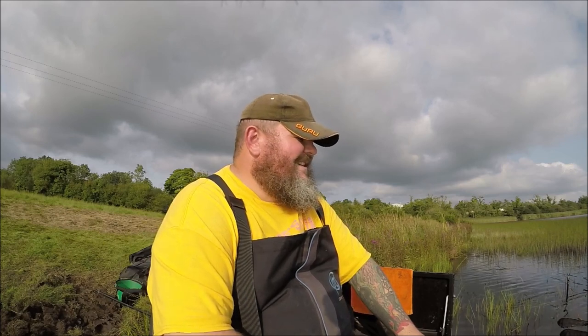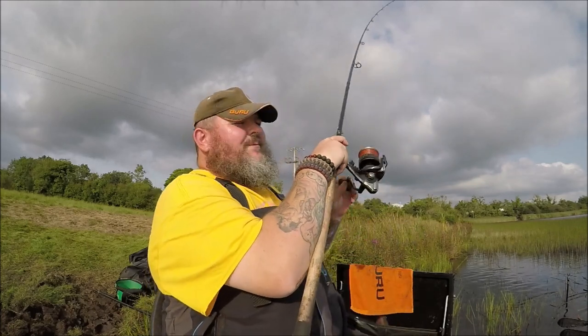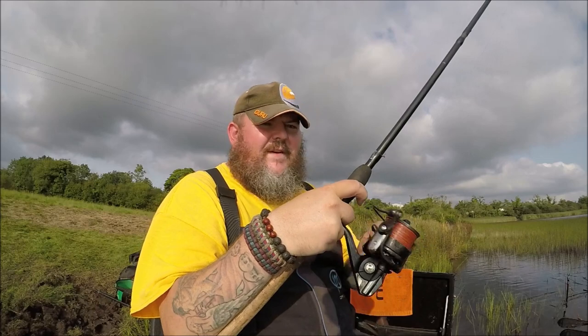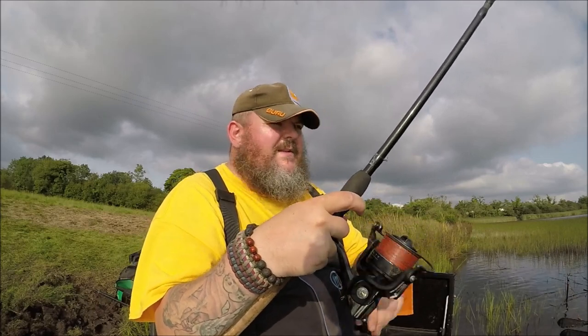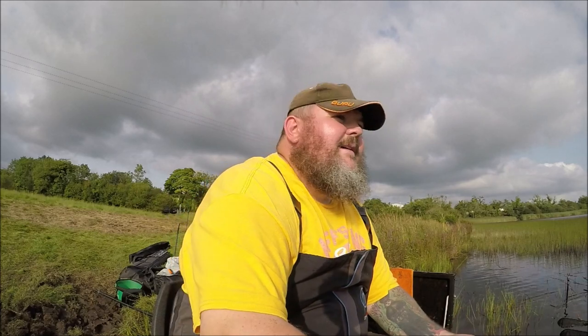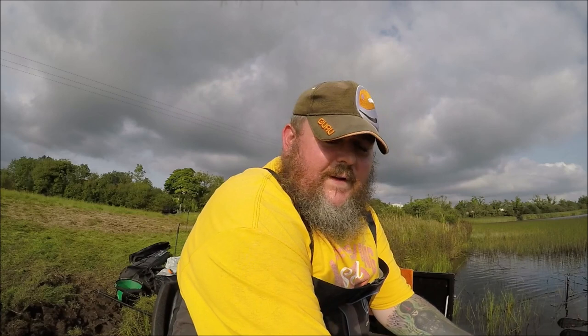This would be the perfect little loch to stock wels catfish in. Somewhere out there there's a trout angler watching this video who knows this venue and is now freaking out at the idea I might put wels catfish in here — bearing in mind I have no access to wels catfish, so don't freak out.